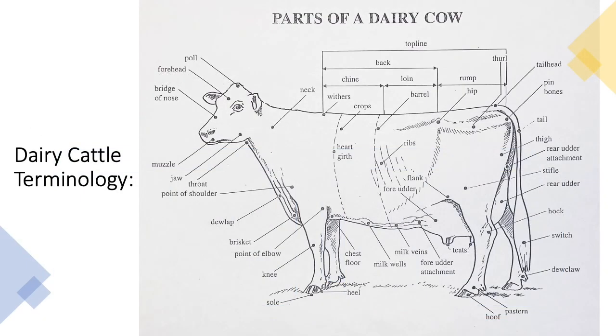In this slide, we can see the parts of a dairy cow and where they are located on the cow's body. Feel free to pause the video and try to memorize where each part is located on the cow. In the next two slides, you will have the opportunity to test your knowledge on the location of each part.